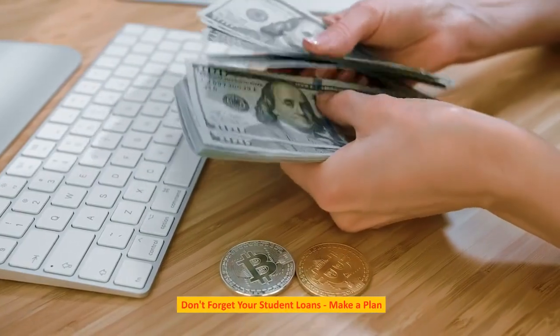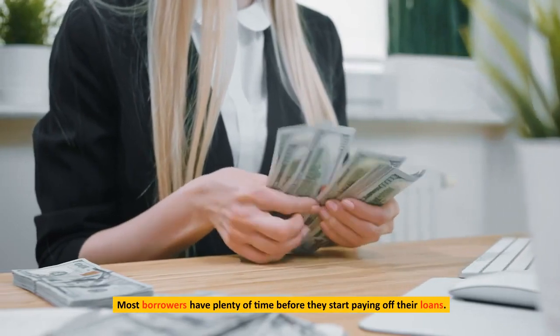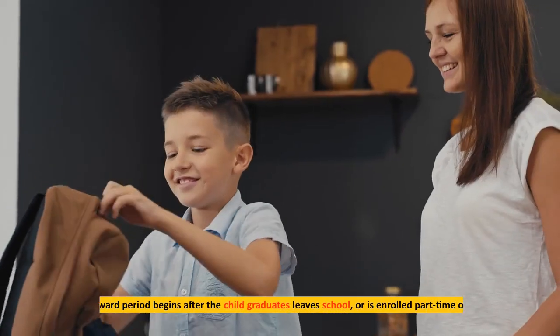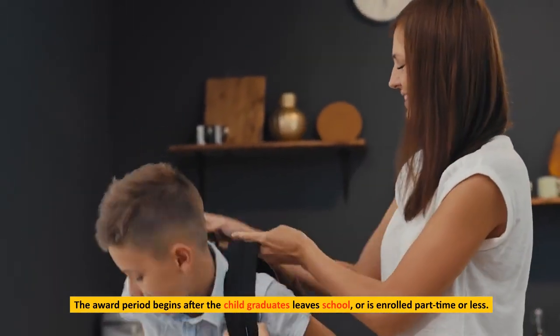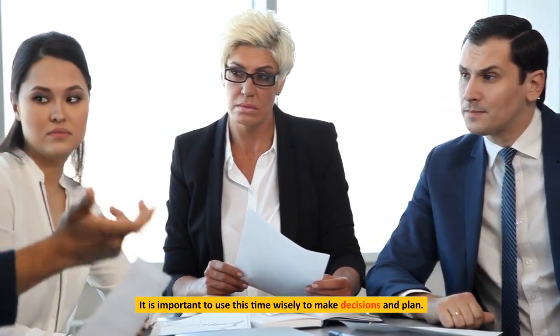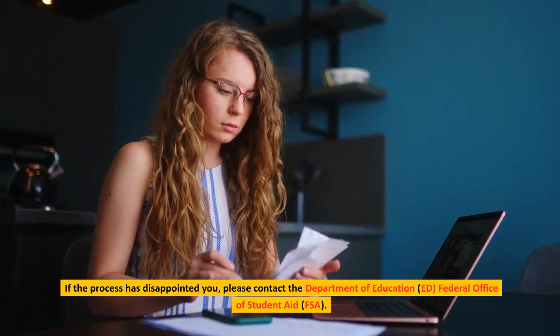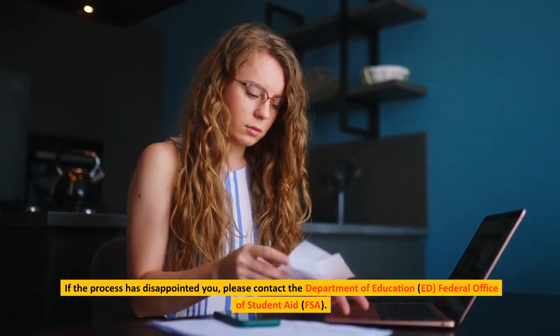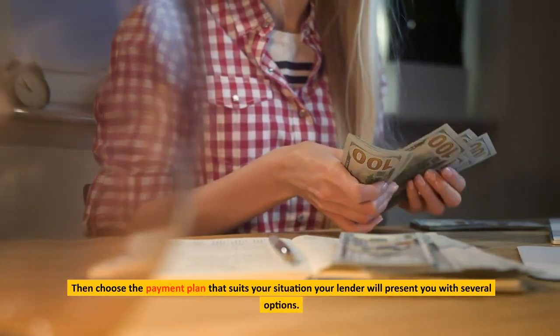Don't forget your student loans — make a plan. Most borrowers have plenty of time before they start paying off their loans. The grace period begins after the student graduates, leaves school, or is enrolled part-time or less. It is important to use this time wisely to make decisions and plan. If you have questions, please contact the Department of Education, ED Federal Office of Student Aid (FSA). Then choose the payment plan that suits your situation.